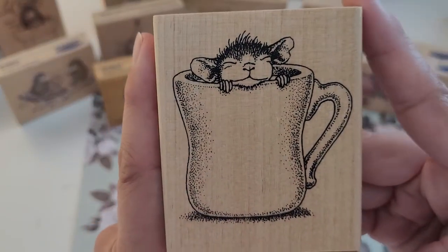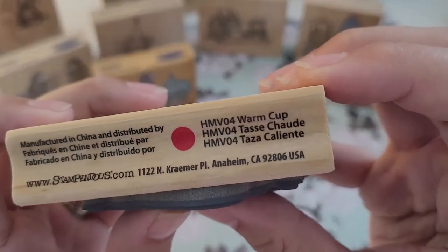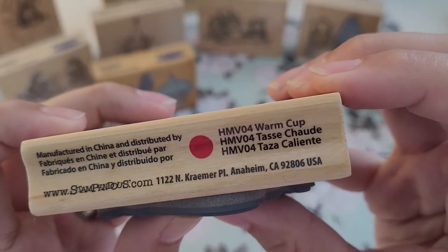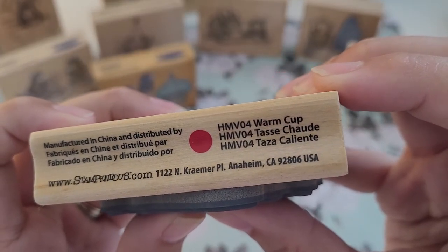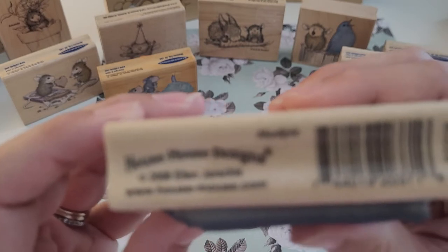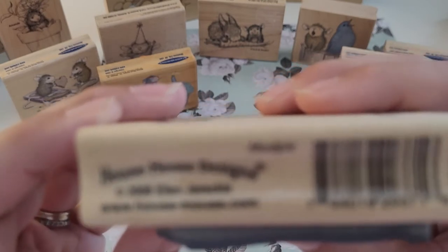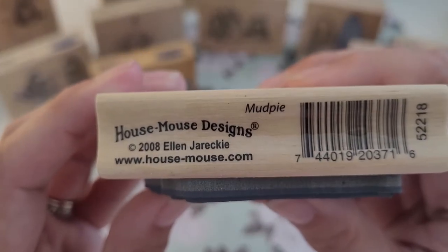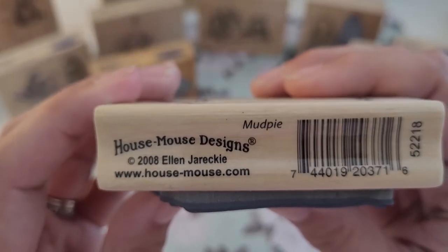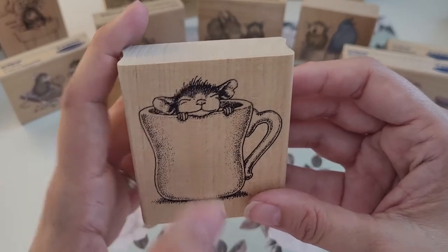Another mug, and it's 'Warm Cup' — Mud Pie — from 2006... no, 2008 for that one.